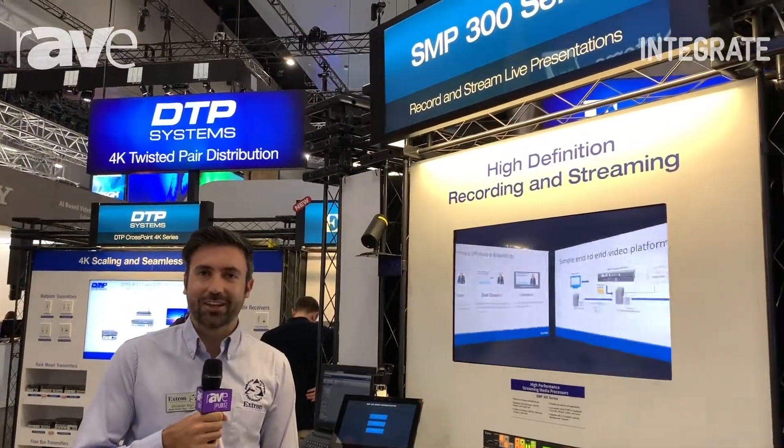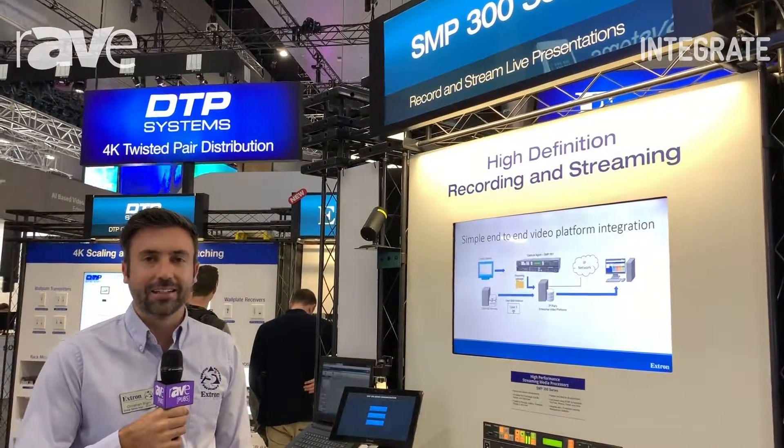Hi, this is Christian Biggie from Extron Electronics and we are at Integrate 2019 in Melbourne, Australia.